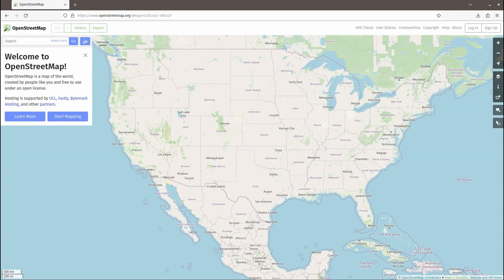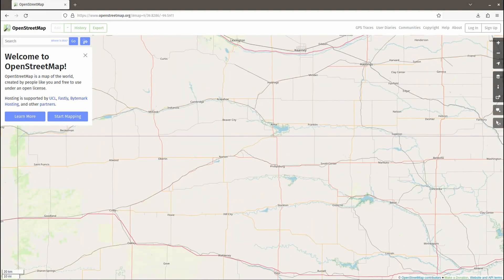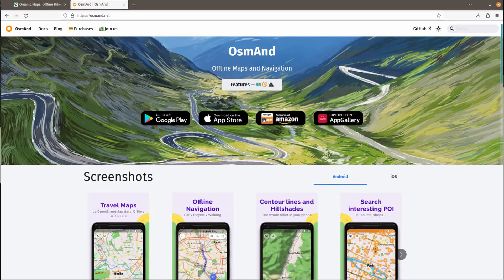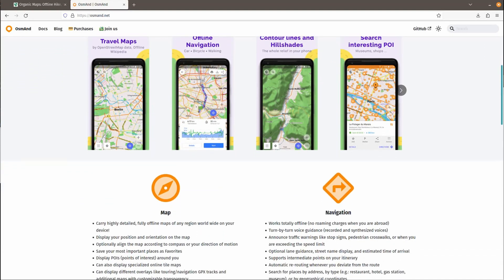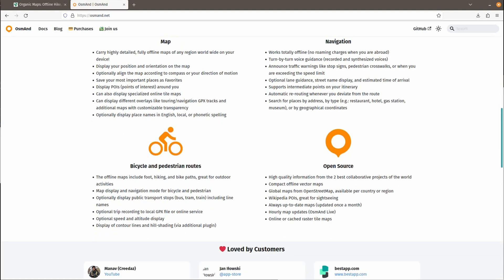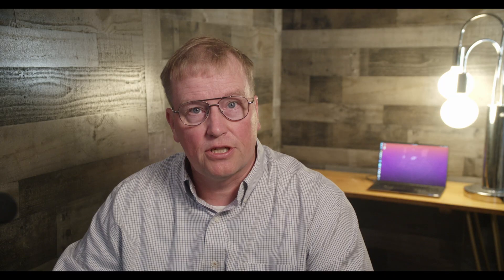First, maps and navigation. Most tutorials dealing with de-Googled phones suggest navigation apps based on the OpenStreetMaps project, such as Organic Maps or OSM And. However, those maps just aren't in the same league as Google or Apple Maps, and for someone expecting Google Maps level of quality, OpenStreetMaps is a non-starter.